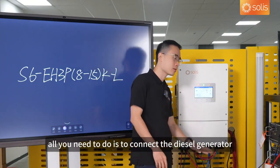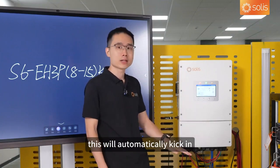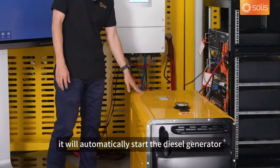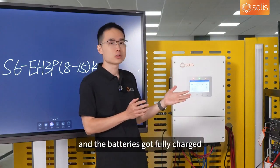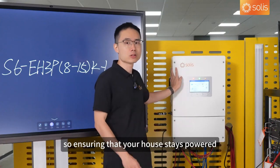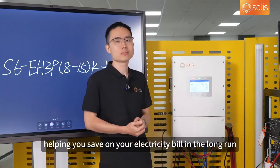All you need to do is connect the diesel generator to the generation port over here, and configure the settings in the Solis cloud. When the power goes out, this will automatically kick in. The system is smart enough to prioritize the use of battery power, and when that drains, it will automatically start the diesel generator — all without you lifting a finger. And when the sun shines bright and the batteries are fully charged, the diesel generator will automatically turn off. The inverter seamlessly manages all of this, ensuring your house stays powered and optimizing energy use to save on your electricity bill.